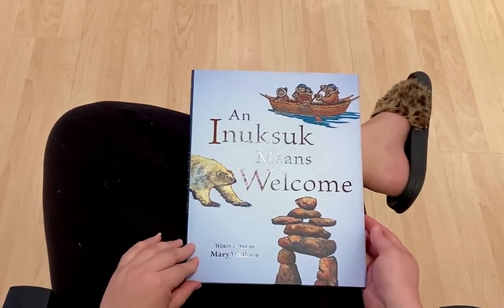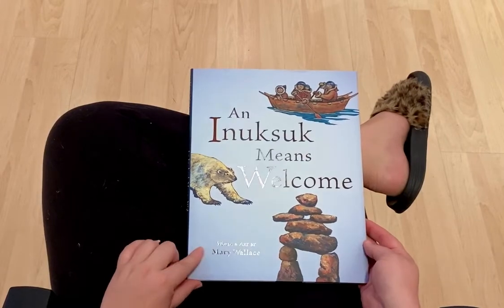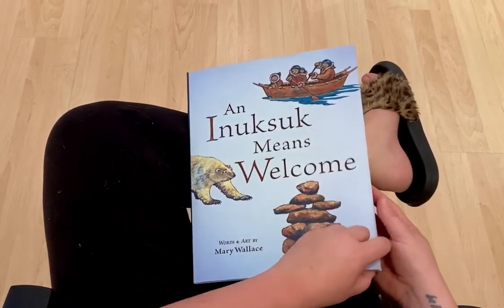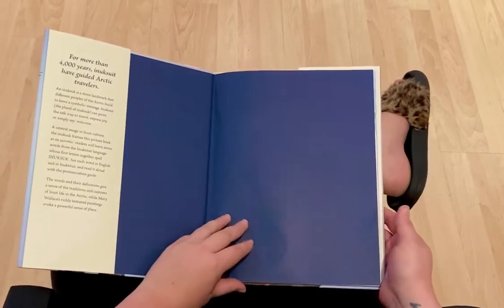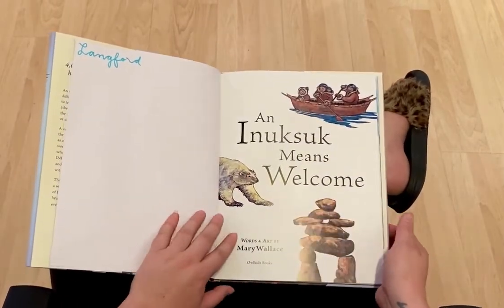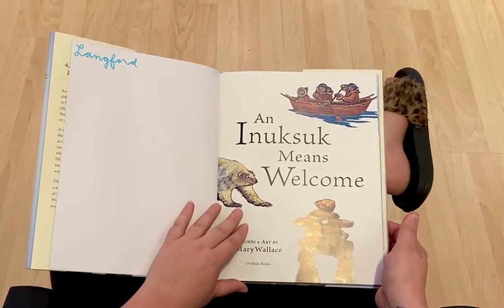An Inuksuk means welcome. Words and art by Mary Wallace.